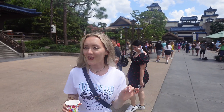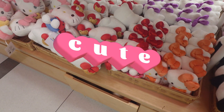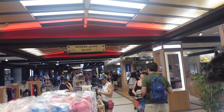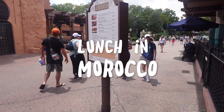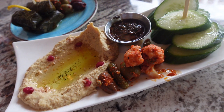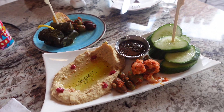We are in Japan right now. Look how beautiful it is. All allergist friendly — thank you!